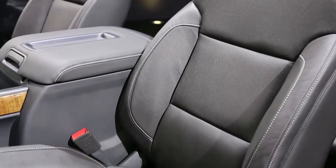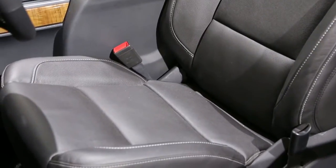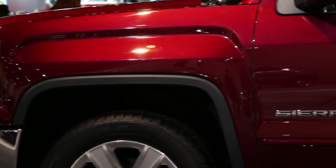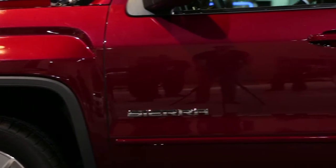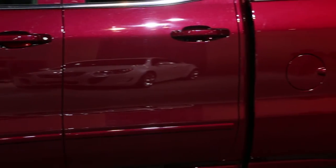It's also increased your storage spaces inside the cabin. We're standing next to an extended cab, and the big change for the extended cab for 2014 is that the back doors are hinged at the front, and there's considerably more backseat space, as well.